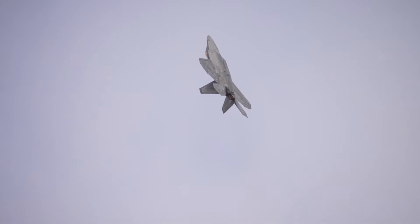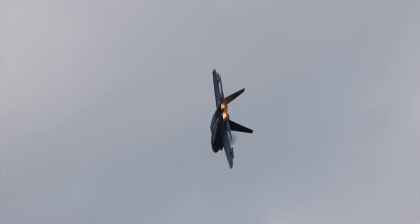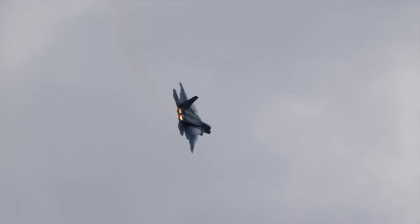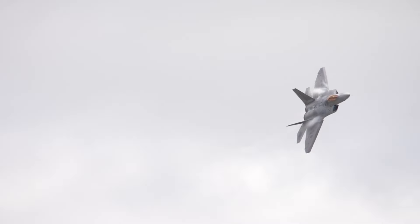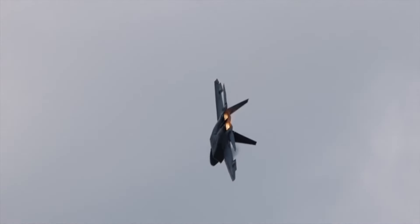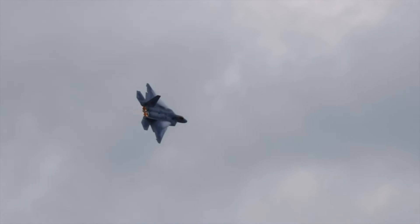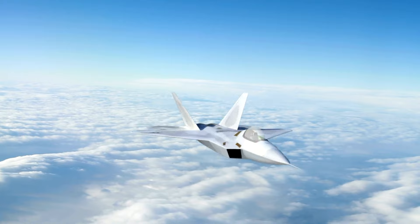The F-22 Raptor — America's stealthy air superiority marvel. The Lockheed Martin F-22 Raptor is an iconic symbol of American air superiority, revered for its unmatched capabilities. It represents a pinnacle achievement in modern aviation technology. From its stealthy design to its incredible maneuverability, this fifth-generation fighter jet stands as a testament to American innovation and military prowess. In this video, we will delve into the key features and significance of the F-22 Raptor.